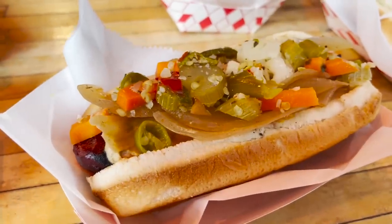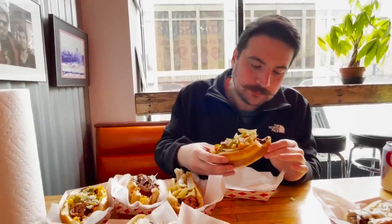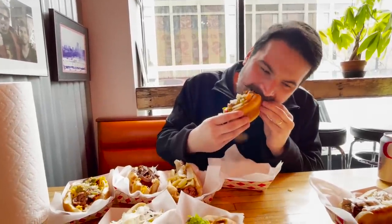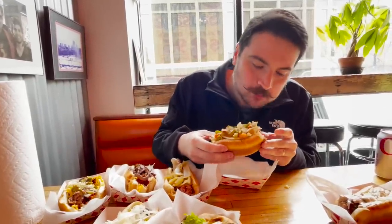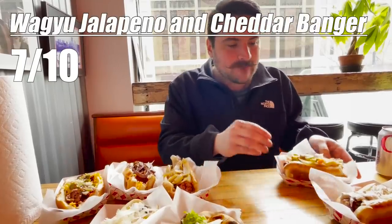Fifth is the Wagyu Jalapeño and Cheddar Sausage, and it tastes like a spicy long hamburger. The jalapeño and cheddar is overpowering — any subtle flavors that Wagyu may have brought to the table — and it kind of tastes like a hot dog that was made on one of those rusted-out, free-to-use grills at the park. Seven out of ten.